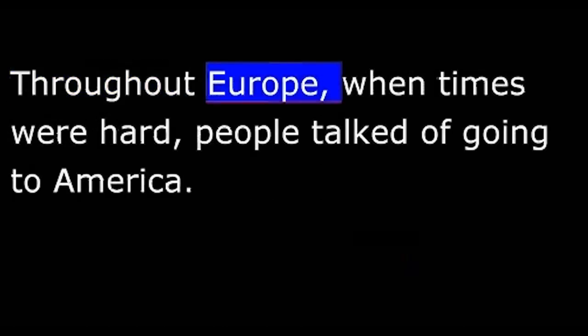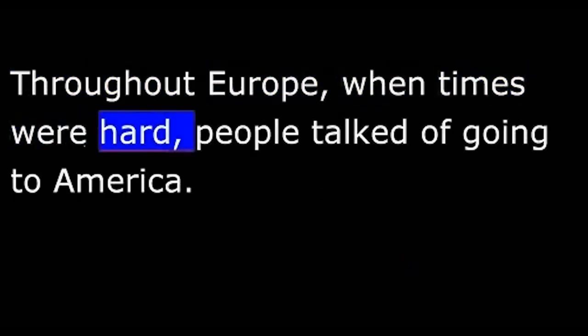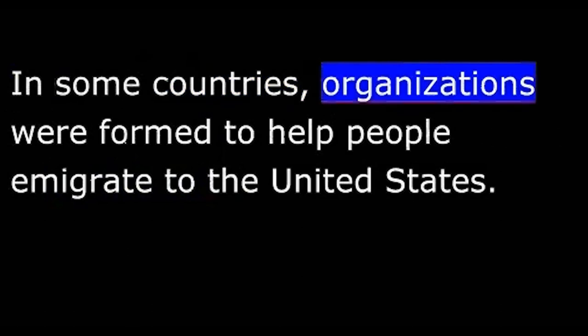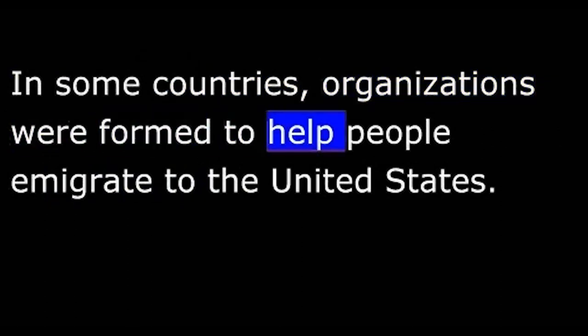Throughout Europe, when times were hard, people talked of going to America. In some countries, organizations were formed to help people emigrate to the United States. A Polish farmer wrote to such an organization in Warsaw.